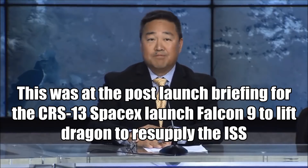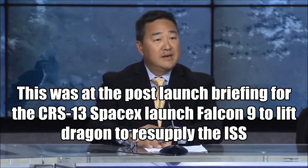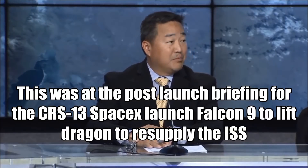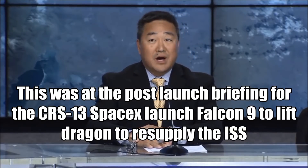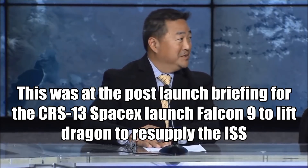The crew's ready to receive Dragon on Sunday morning, about 6 a.m. Central Time. Mark Vande Hei is the Prime Robotics Operator. Joe Acaba is the support. And we're very much looking forward to 4,800 pounds of critical research, resupply, and spares arriving at ISS on Sunday.